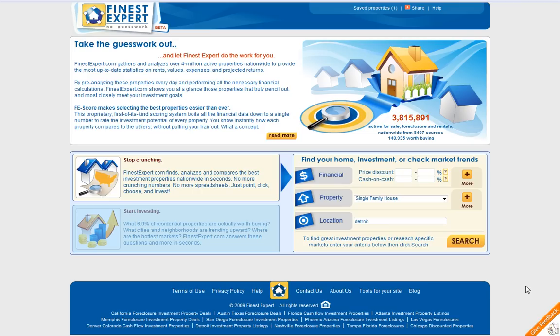The portal name is FinestExpert.com. By using this portal you have a chance to find properties with certain criteria, for example discounted price, cash on cash returns, and anything else related to real estate investing.